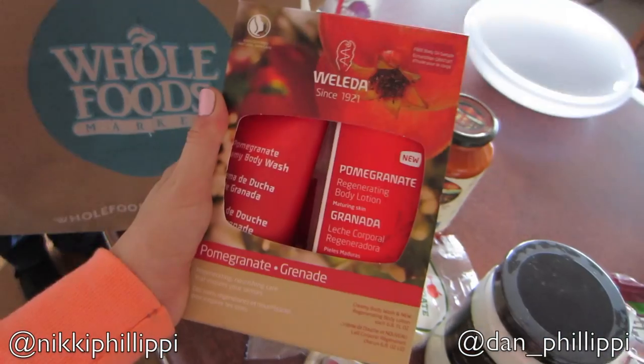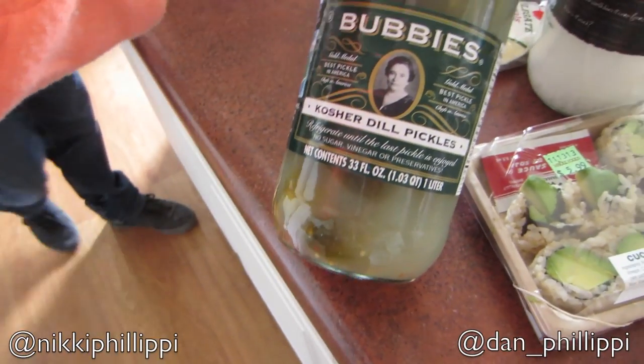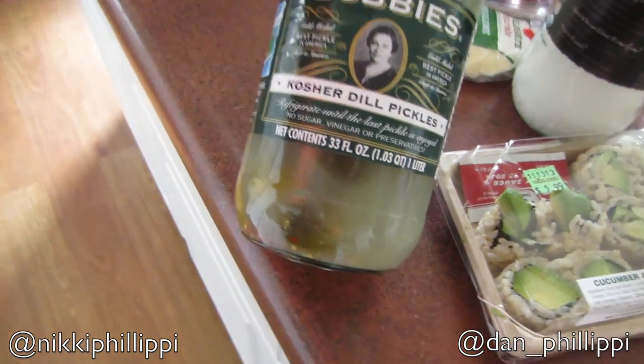Random — some woman in the parking lot handed me this Walida thing as we were leaving because she's a Walida rep and she dropped some flyers under our car. Dan crawled under and got it for her and she gave us some product — sweet! So then I got these Bubby's pickles. These are my favorite pickles hands down. I think they're a little healthier than regular pickles — no sugar, vinegar, or preservatives.